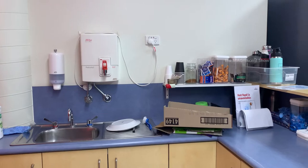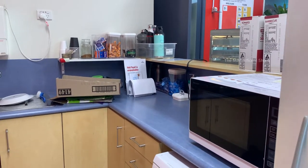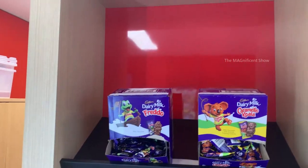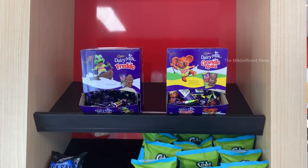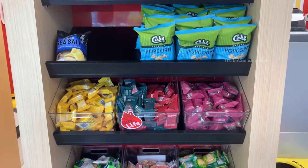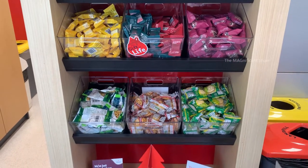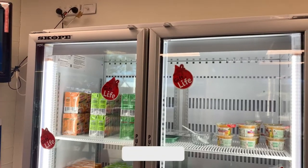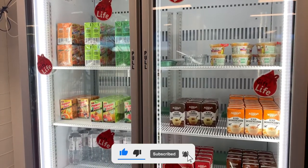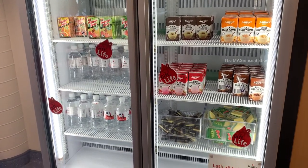There is also a small kitchen you can feel free to use and make tea or coffee. Here you can see some chips, chocolates, and biscuits — you can have them before or after your donation. There are also juices, iced coffee, chocolate milk, water bottles, and cheese inside the fridge. You can feel free to have them.